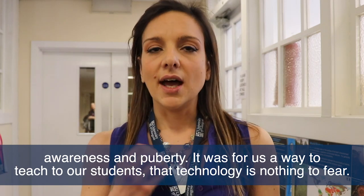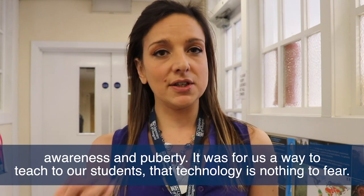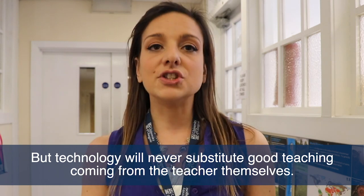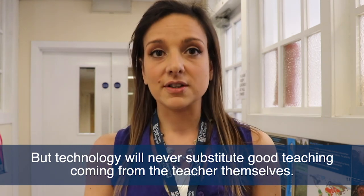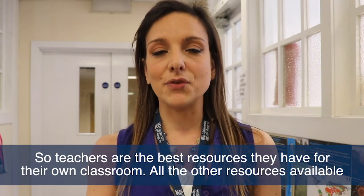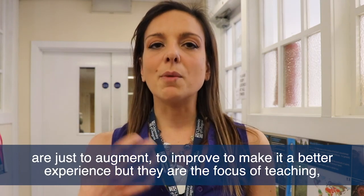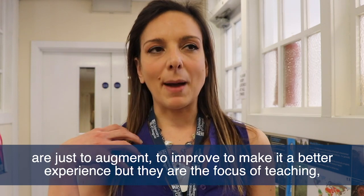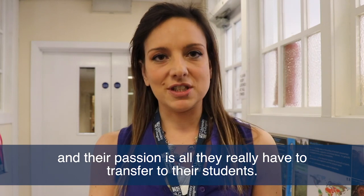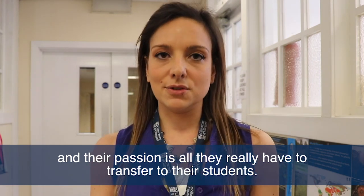It was a way to teach our students that technology is nothing to fear, but technology will never substitute good teaching coming from the teacher themselves. Teachers are the best resources they have for their own classroom — all the other resources available are just to augment, to improve, to make it a better experience, but teachers are the focus. Their passion is all they really have to transfer to their students.